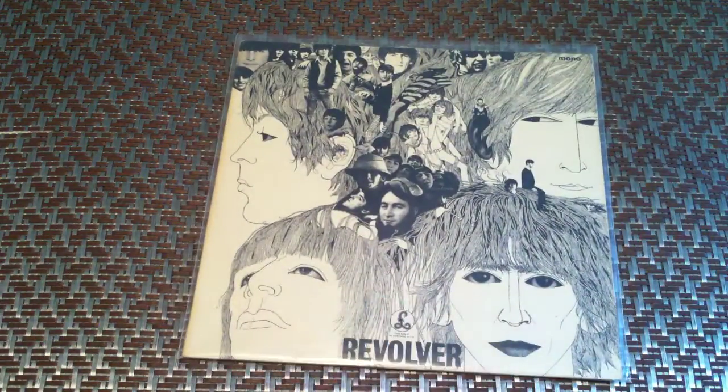Up next is Revolver, which is still considered a first pressing, even though it is not the Remix 11 on the back side of Tomorrow Never Knows.